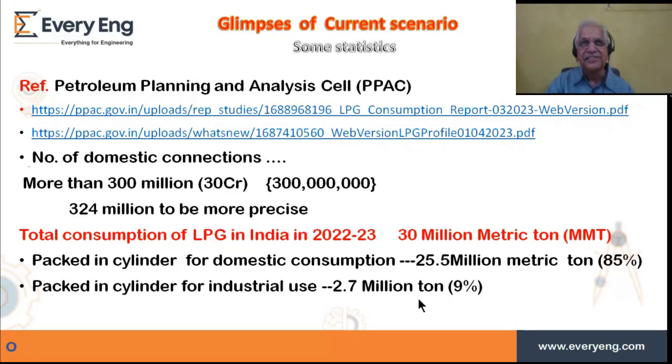As consumption increased in the industrial sector, LOT type connections have come where liquid comes out of the cylinder through a special type of valve fitted on it. That liquid is evaporated using a vaporizer and then sent for consumption. As we know, LPG vapor is what burns — liquid cannot burn, and in fact liquid LPG starting to burn is extremely dangerous. Our burners are designed only for vapor, not for liquid.